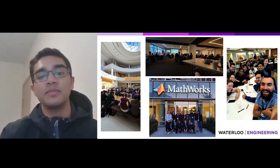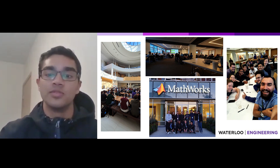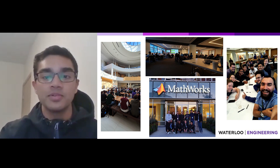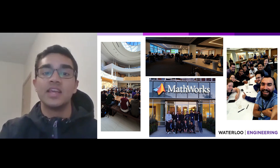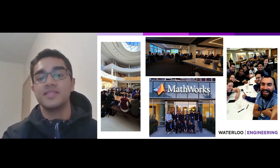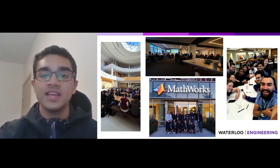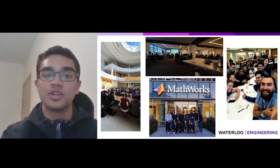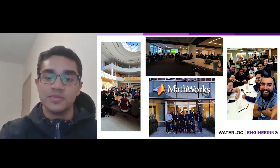To conclude, I believe design teams are a great way to be involved with your university as they give you all sorts of amazing opportunities to develop your skills, gain new connections, and get real hands-on experience with technology that is being used in today's fast-paced industry. If you're interested, definitely stop by the Sedra Student Design Centre when you have a chance to learn more about the various design teams at UW. Thank you!